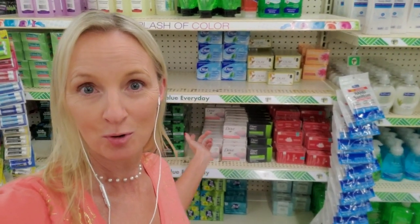Hey, it's good to see you. We are back in Dollar Tree and today we're gonna make the soap look beautiful.